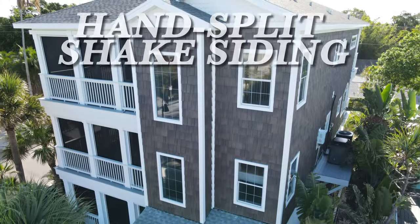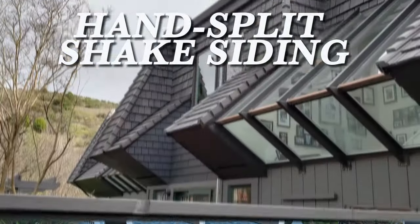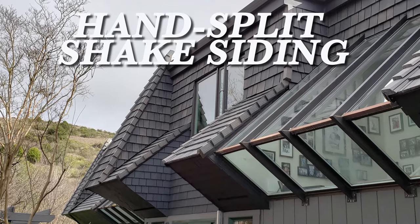Now also offering hand split shake siding, allowing you to expand the beauty of your home from top to bottom.